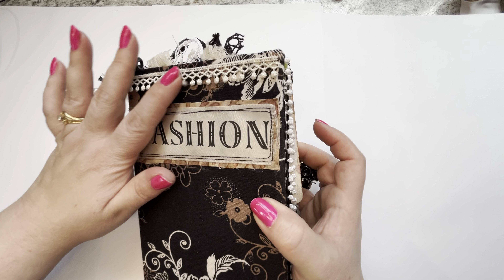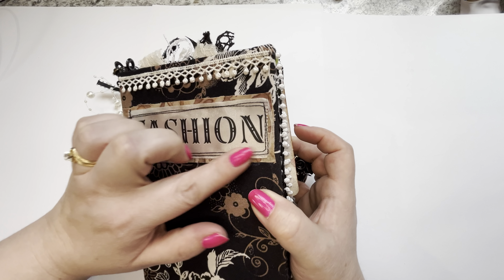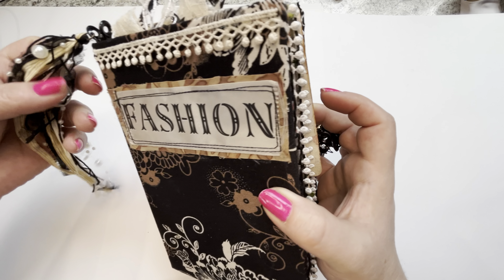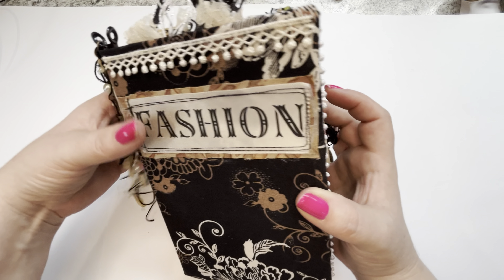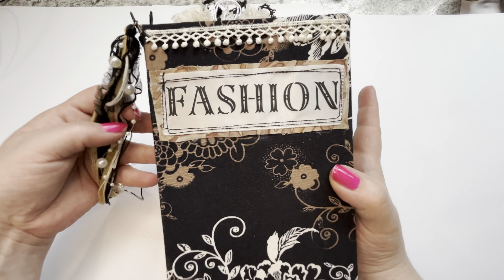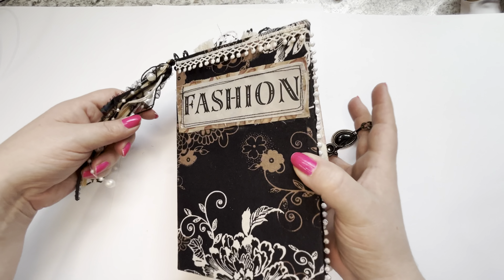A little bit of trim up at the top. There's going to be a lot of fashion in here, whether it's clothes or sewing. I had to use up my odds and ends, and I finally collected enough odds and ends to make a whole journal. So let's take a peek.